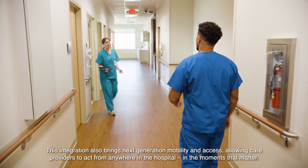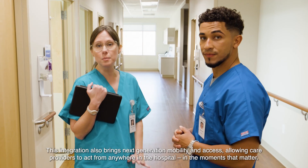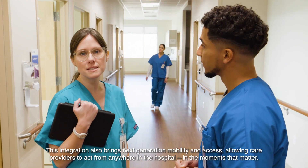This integration also brings next generation mobility and access, allowing care providers to act from anywhere in the hospital in the moments that matter.